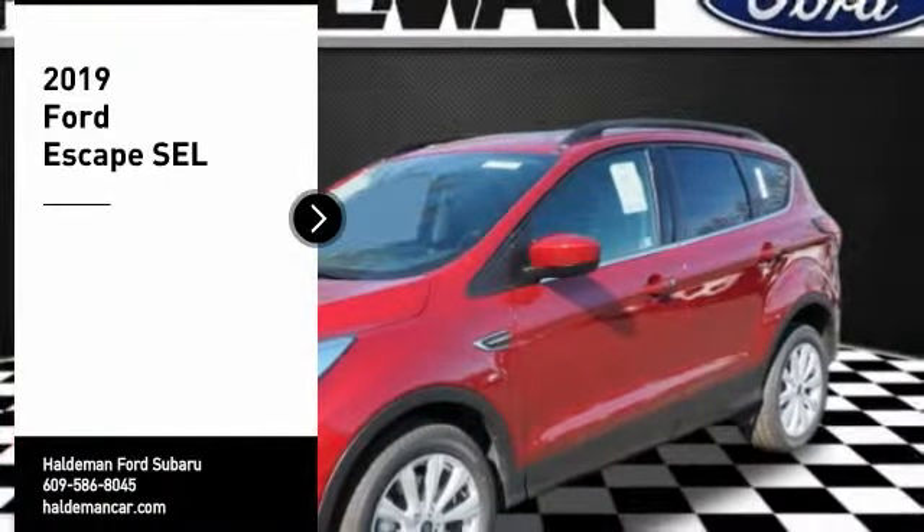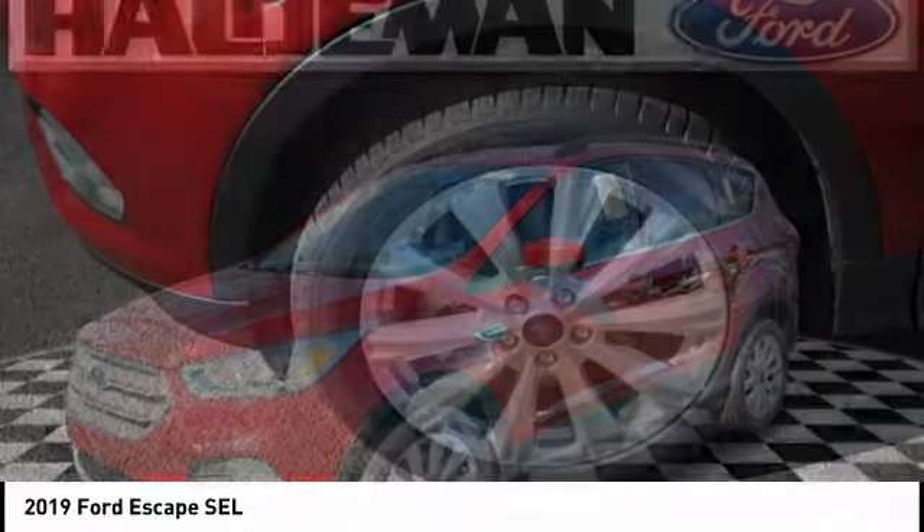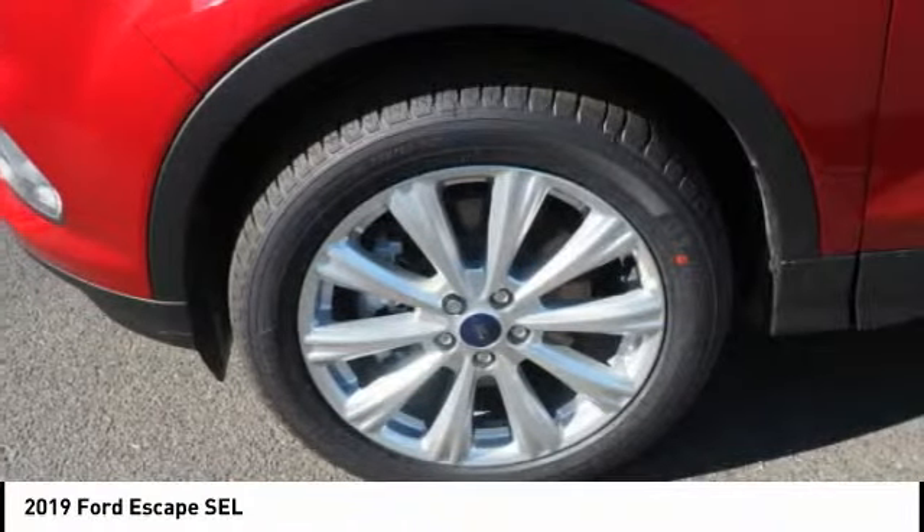Come test drive the 2019 Escape. Gas engines flex, tow, sip, and go with Ford Escape.